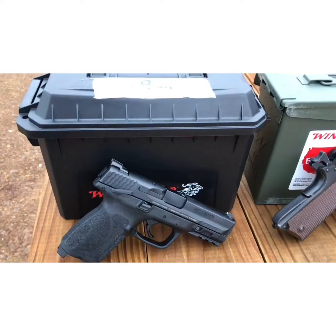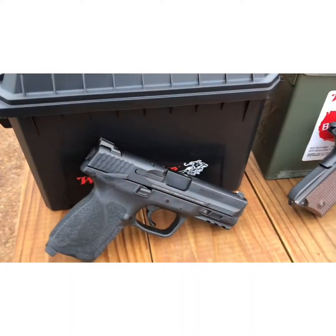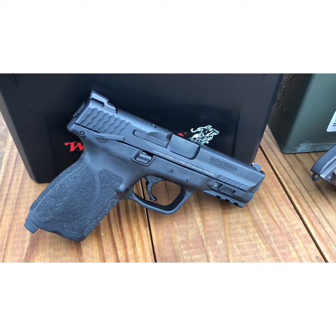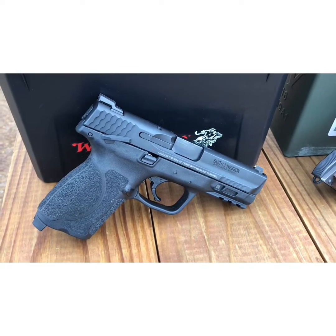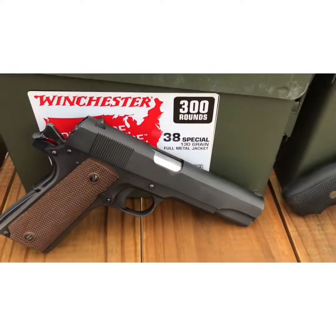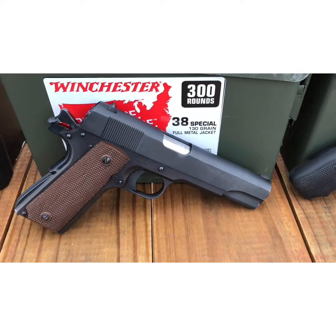Going to walk you through the guns that we'll be shooting today. The first you see here is a nine millimeter Smith & Wesson M&P. Great gun, holds 13 rounds. The next is a .45 caliber Thompson Arms 1911.